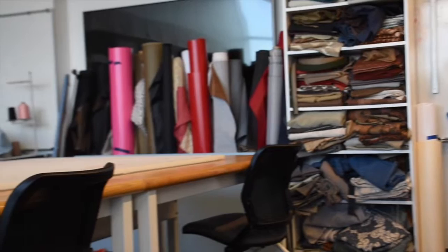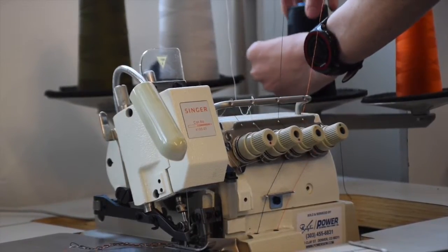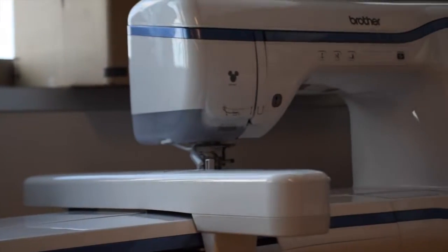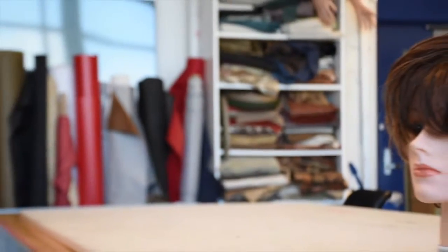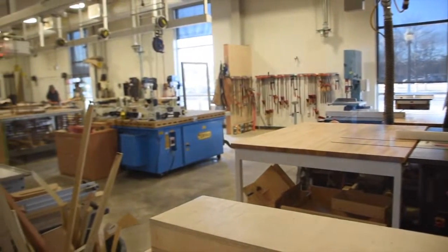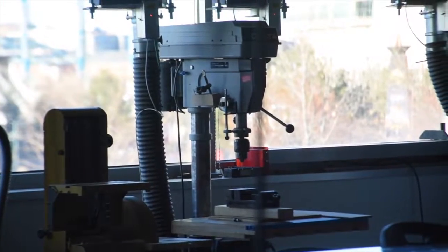This room is the textiles lab. This is where we learn about fabrics and how to make them using sewing machines. As an industrial design student, I actually spend a lot of time in this room because I want to make backpacking and trail running gear. We have a bunch of resources like the textiles lab, the woods lab, metals lab, and also a plastics lab. All of these allow us to create models and things to create the products that we might want to see out in the wild.